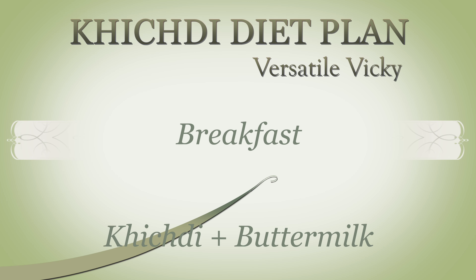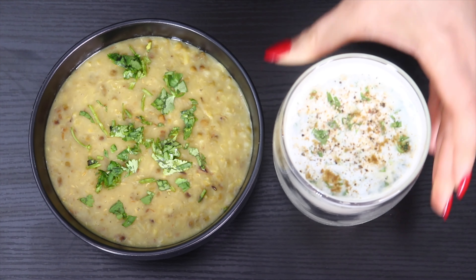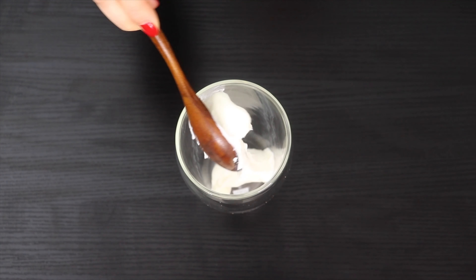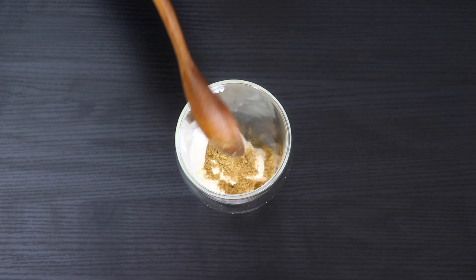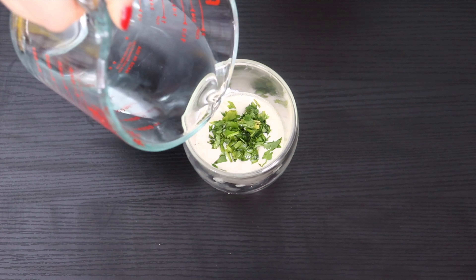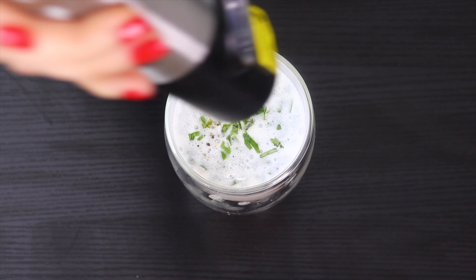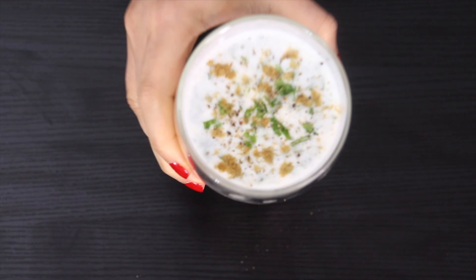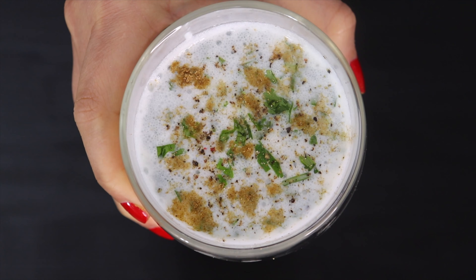By taking probiotics, we are increasing the number of good bacteria in our gut, which can detoxify the system and help absorb nutrients more efficiently. For breakfast, have a bowl of khichdi along with a glass of buttermilk. To make buttermilk, take a glass and add three tablespoons of yogurt, some pink salt to taste, cumin powder, crushed black pepper, and chopped cilantro leaves. Fill the glass with water, blend, and sprinkle some freshly chopped cilantro, cumin powder, and black pepper on top.